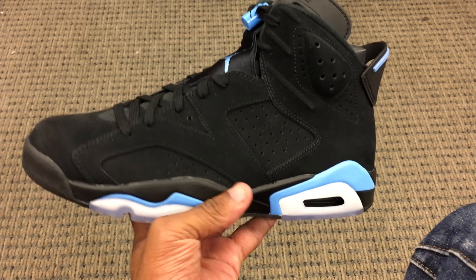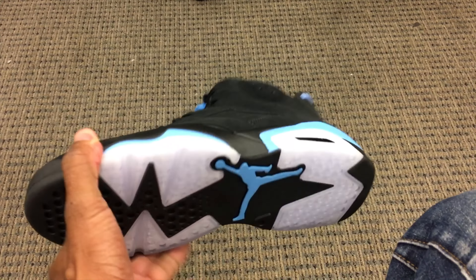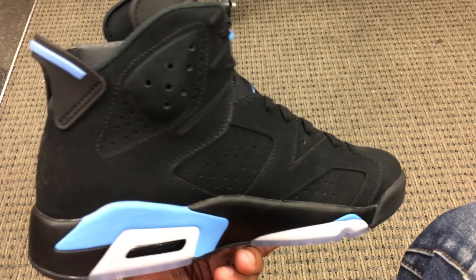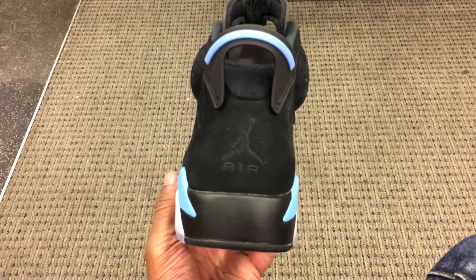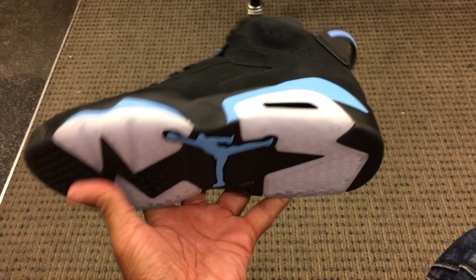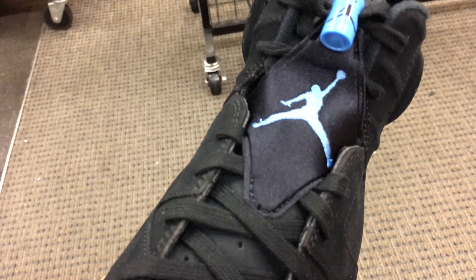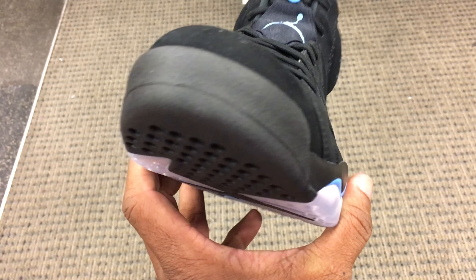Here it is — this is the Jordan 6 UNC. This is like a universally blue throughout the shoe and predominantly black suede shoe. It's dope in my opinion. This shoe is actually the first silhouette where Jordan won his championship — we all know about those — and this is an iconic shoe in the whole Jordan line. It also has translucent detailing, the lace lock, the Jordan logo, that University Blue, and suede on the toe box.